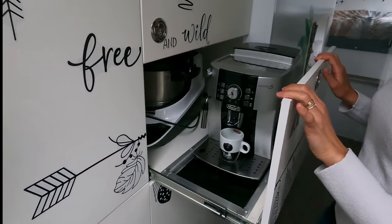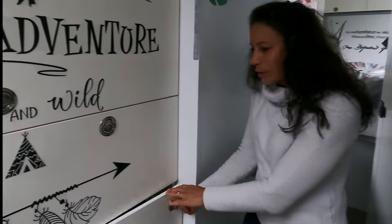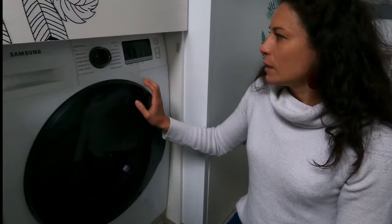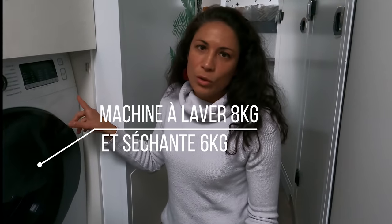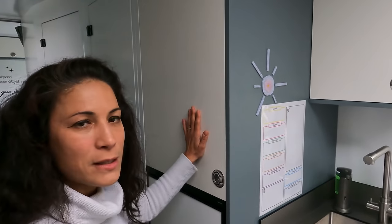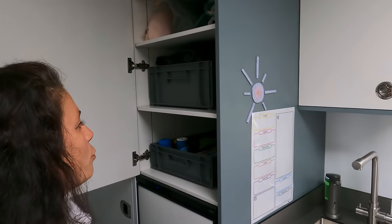Sous ce placard de rangement alimentaire, un autre petit meuble — et là, découverte : notre machine à café et un robot cuiseur. Le placard dessous, super autre découverte de ce camion, c'est la machine à laver. Je suis vraiment hyper contente — c'est quelque chose d'indispensable quand on est en famille avec des enfants. Les enfants se salissent énormément et ça permet d'être indépendant, de ne pas dépendre d'une laverie. C'est une machine à laver qui fait aussi sécheuse.